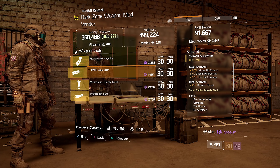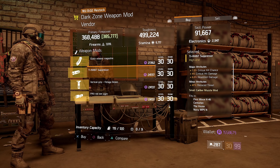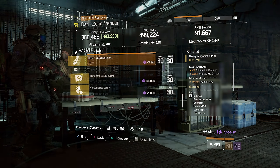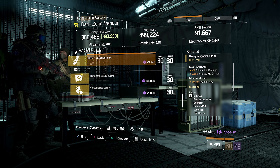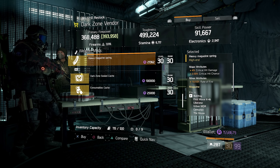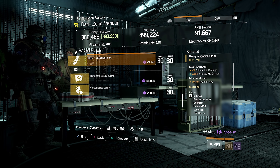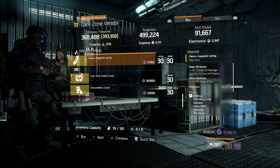At the DZ9 vendor, if you are looking for the Tyrant suppressor there is a pretty nice one being sold this week — coming in with 7% critical hit chance, 4% critical hit damage, 6% headshot damage, and 47% reduced threat. This isn't the absolute max; I personally have a slightly better version with 7.5% crit chance and 49% reduced threat. But this is still a very good variant of the Tyrant suppressor. I use it for ARs. If you want crit chance, crit damage, headshot damage, and reduced threat for PvE, definitely head over to DZ9 and check this out.